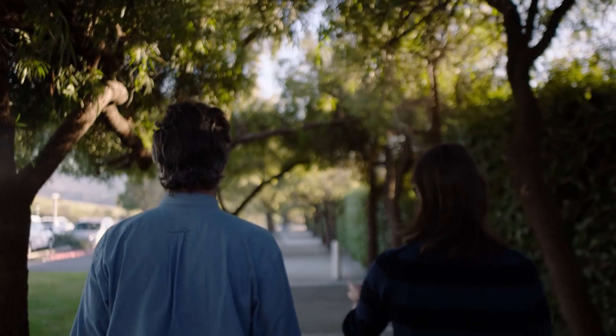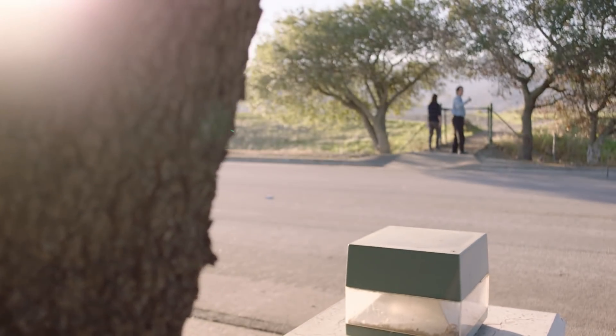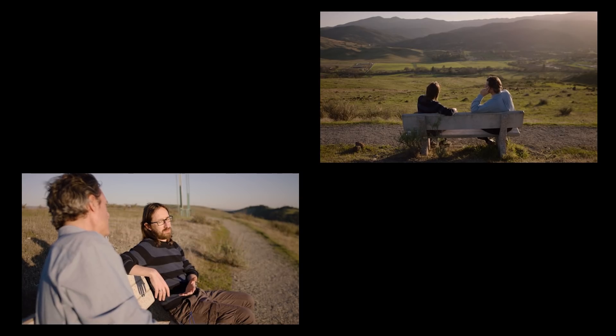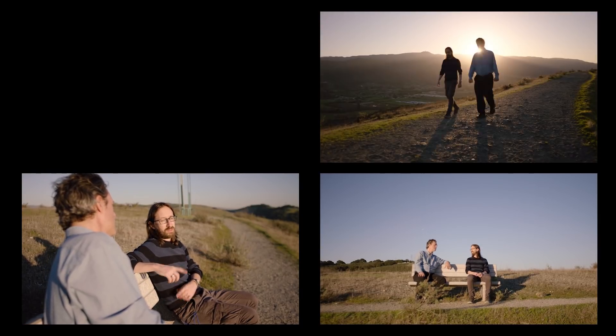We've been building these microscopes and doing workshops to bring them into schools, to allow kids to get a first-hand experience of life in a drop of water. Maybe this technology will create more awareness. Seeing young people taking samples, putting them in the instrument, looking at their computer, and seeing these little creatures — it's one of the most exciting things. Maybe there's hope for the future.